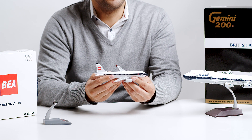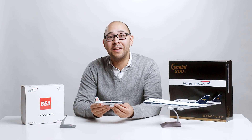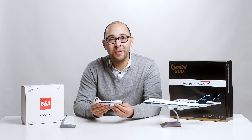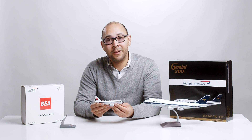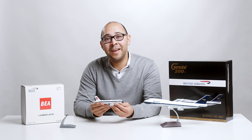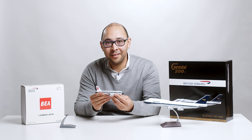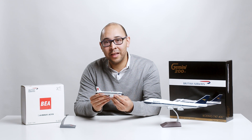The airline began service with the DC-3 and de Havilland DH-89 Dragon Rapide. In 1950, BEA became the first carrier to introduce turbine-powered commercial air service from London to Paris, utilizing a Vickers Viscount 630 prototype. Finally, in 1974, BEA and BOAC merged to form what is today known as British Airways. Now let's take a look at this BEA retro A319 1-200 scale model by Lupa Models.